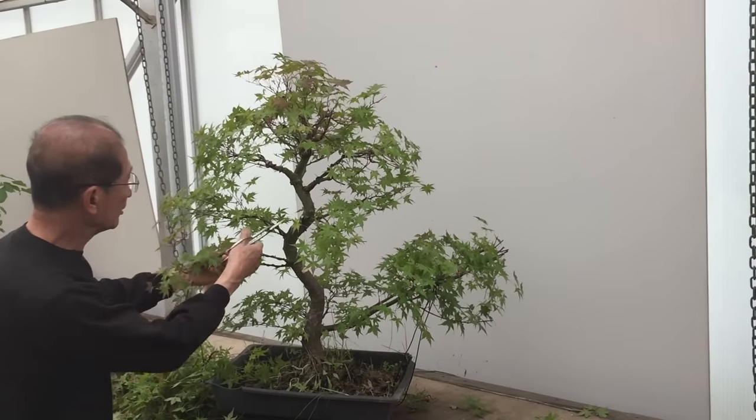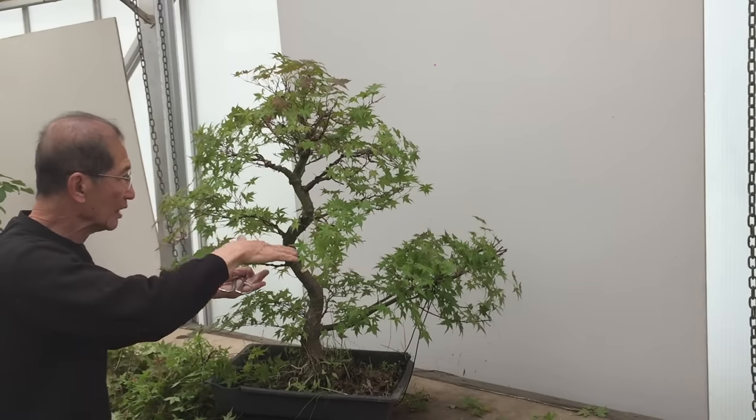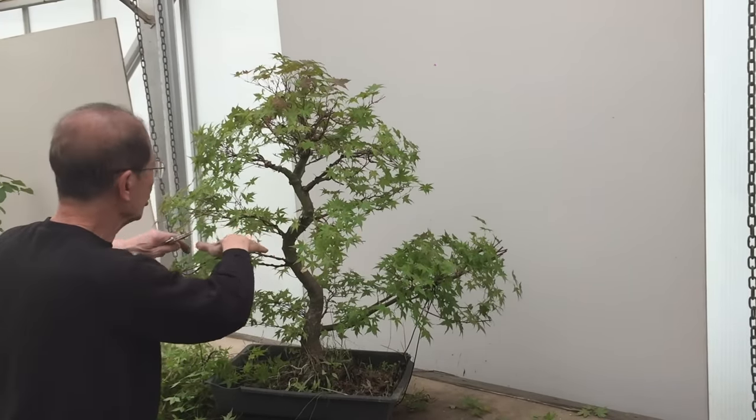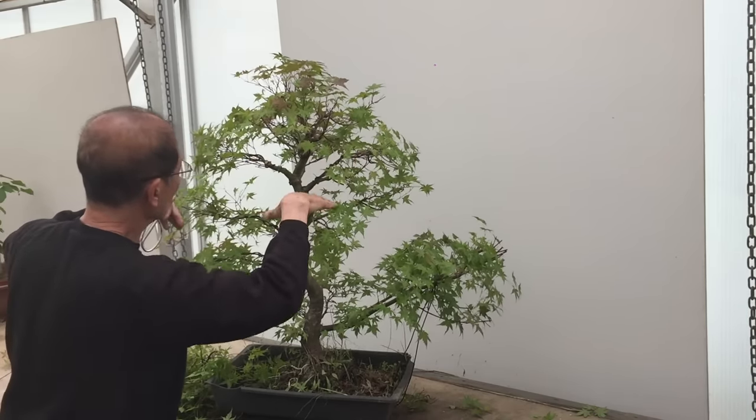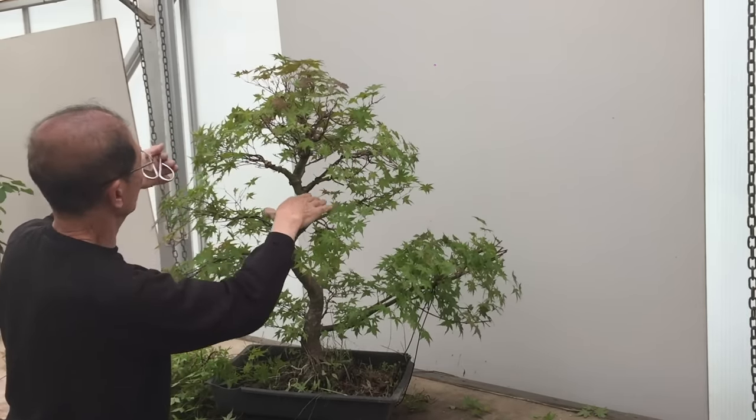I've wired some of these branches so that I can layer the tree and so that you can see through the branches. This branch has been wired down and this one has been wired down, so there is now space between the different layers of branches.